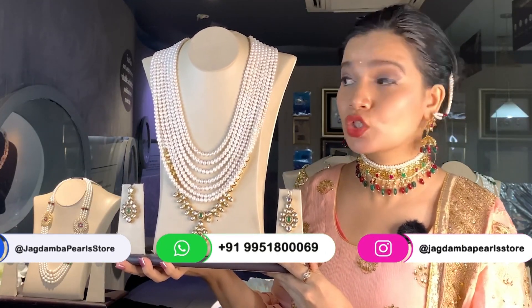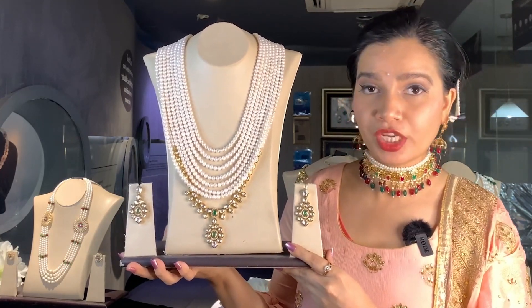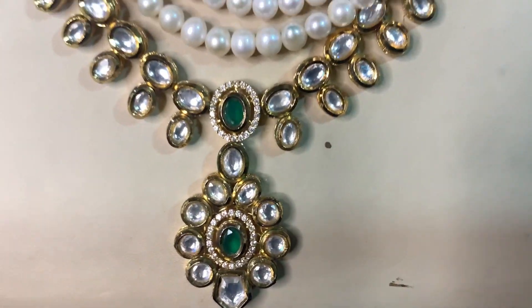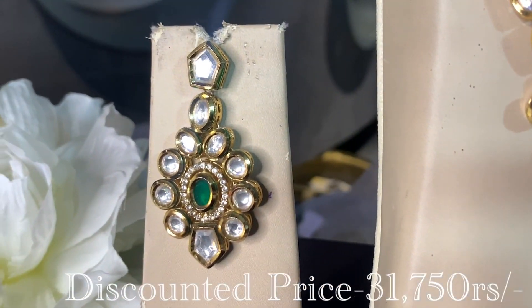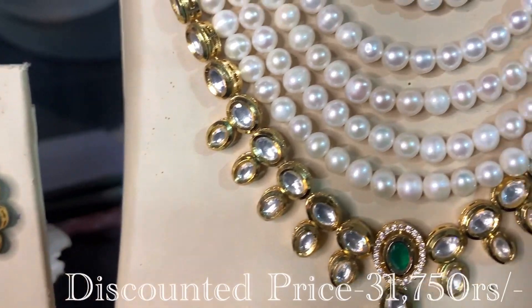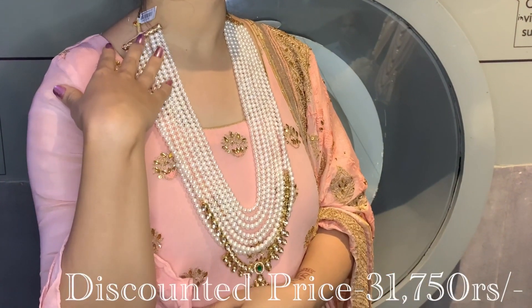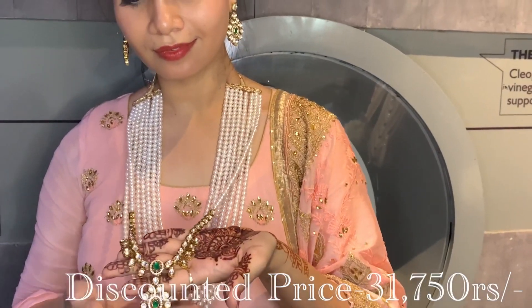Moving ahead to the next piece — so glamorous and scintillating. Look at this multi-layer round shape pearl mala with the matching pair of hanging earrings. This piece is made of freshwater pearls. Towards the bottom you can see beautiful kundan work designed very elegantly. The price of this is just 39,000 rupees, and it's available for international delivery too.